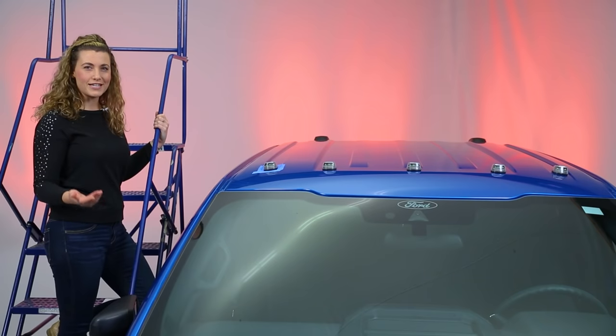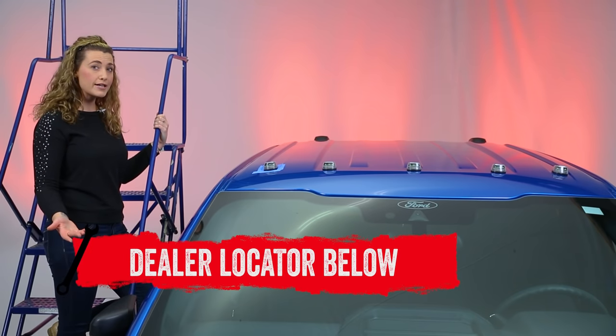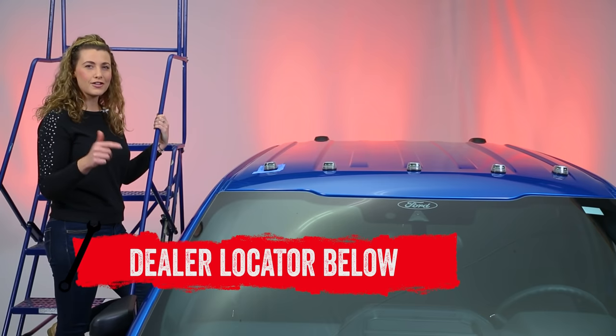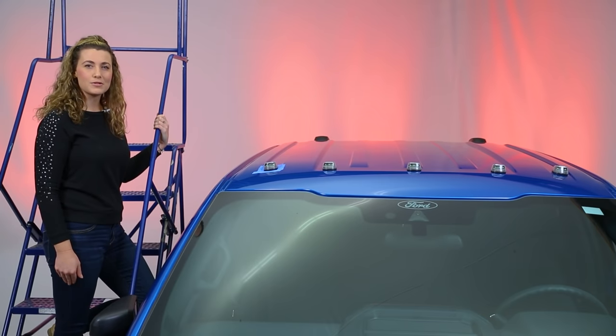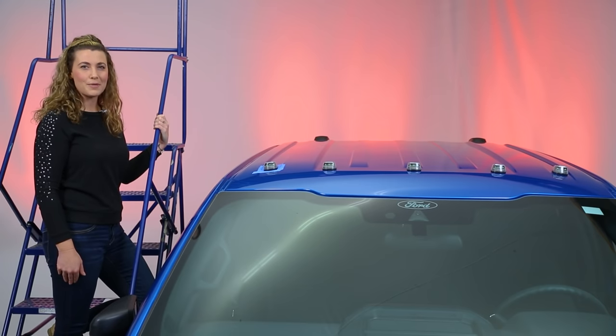If you're interested in purchasing the Low-Pro Wireless Solar Powered Truck Cab LED Light System by RaySport Lighting or looking to have one installed, check out the dealer locator below. Subscribe for new product videos every week. Thanks for hanging out. We'll see you next time on In the Garage.